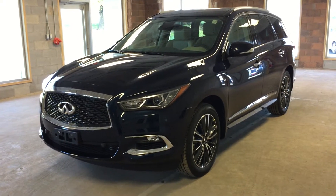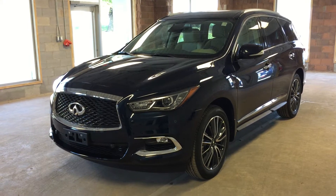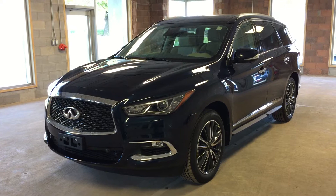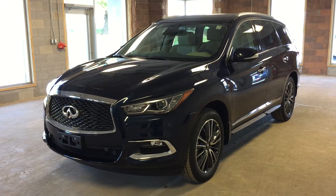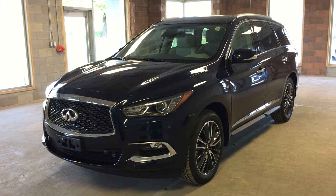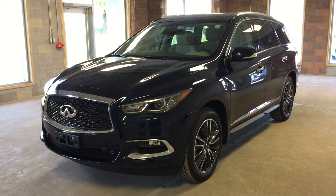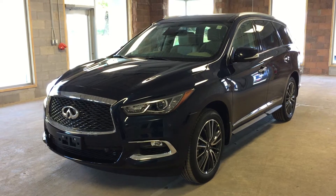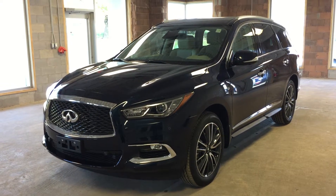This is a 2017 Infiniti QX60. This vehicle features all-wheel drive, intelligent access, around-view monitor technology, navigation, heated seating, a DVD entertainment system with dual headrest-mounted screens, power tilt sliding sunroof and moonroof, and a power liftgate. This particular model comes in a metallic blue exterior.